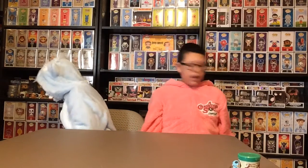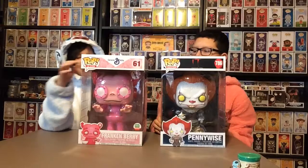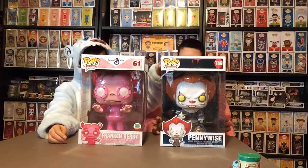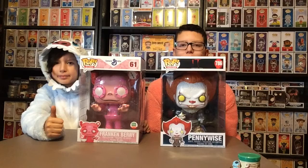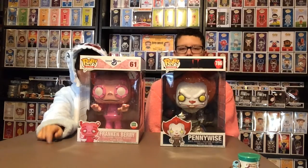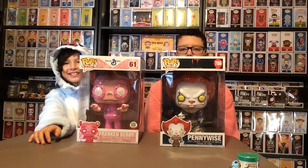And the last one I got was the Flocked Energizer Bunny. And last but not least, we got 10-inch figures — you got Pennywise and a Frankenberry. This one's from the Cyber Monday sale and then this one's from It Chapter 2. So we hope you enjoyed today's video. Give this video a big thumbs up, subscribe, follow us on Facebook and Instagram. And as always, thanks for watching. Bye! And Happy New Year! Bye!